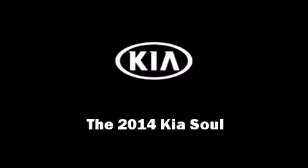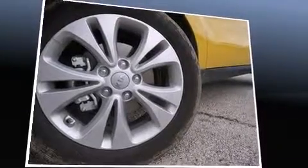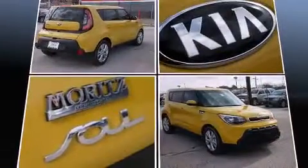Discerning drivers will appreciate the 2014 Kia Soul. Under the hood, you'll find a four-cylinder engine with more than 150 horsepower. And for added security, Dynamic Stability Control supplements the drivetrain.